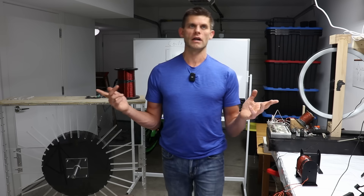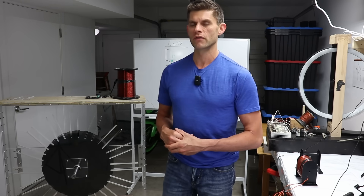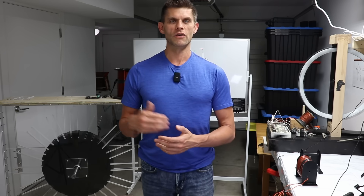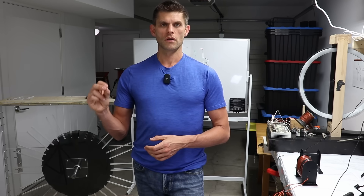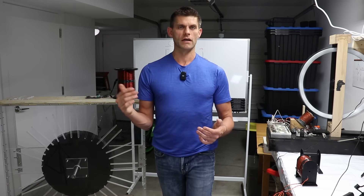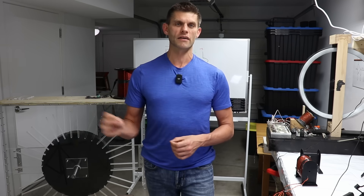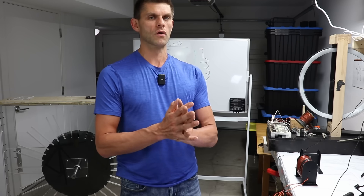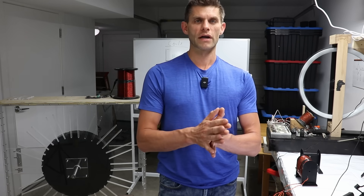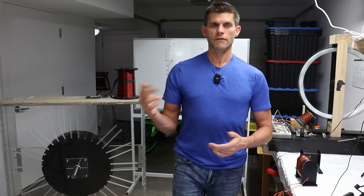The problems we're experiencing in the world weren't necessarily created by us, but they have to be solved by us. We don't want the current top-down controlled energy distribution in our society and we don't want suppressed technology. We want our technology to come out and be utilized for the good of the planet, for the good of humanity, with the common goal of making this reality better for ourselves and future generations.